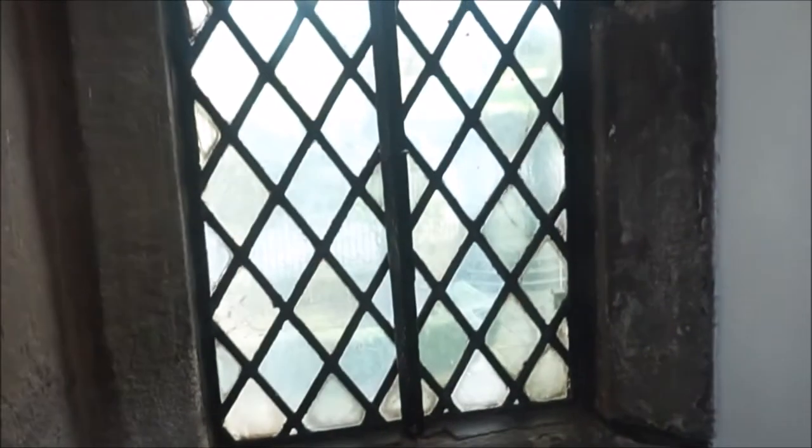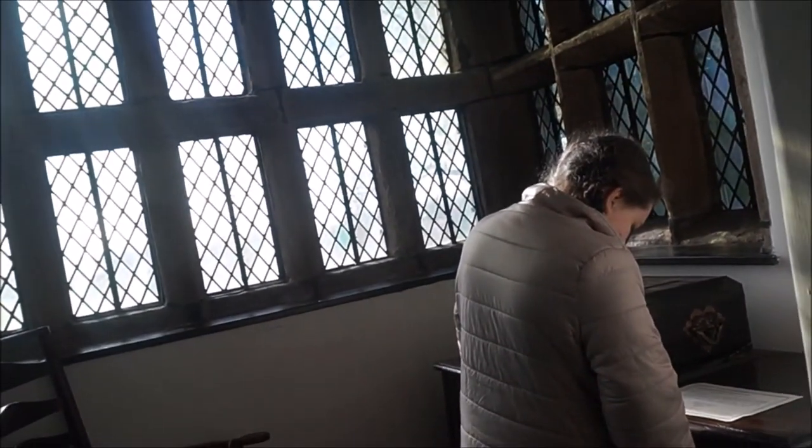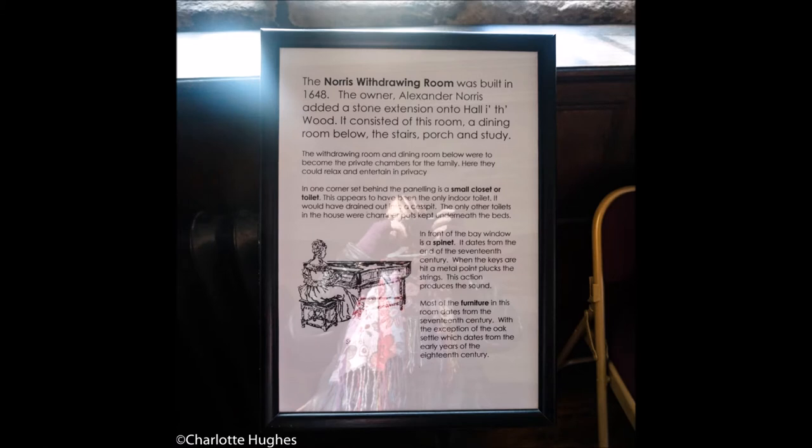Thanks very much Tallulah, that's absolutely brilliant reading. Wikipedia is brilliant, isn't it? But Tallulah did her own research as well. This is a writing box and a desk that was used — I believe Samuel Crompton used it at one point in time. And there you can read about it; please pause and read it if you need to.